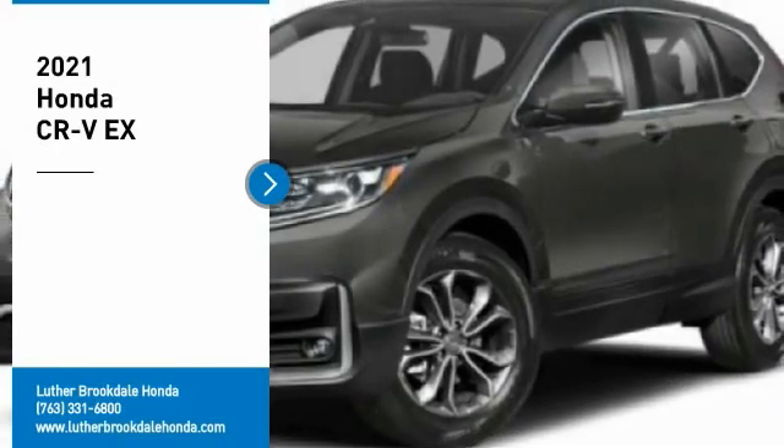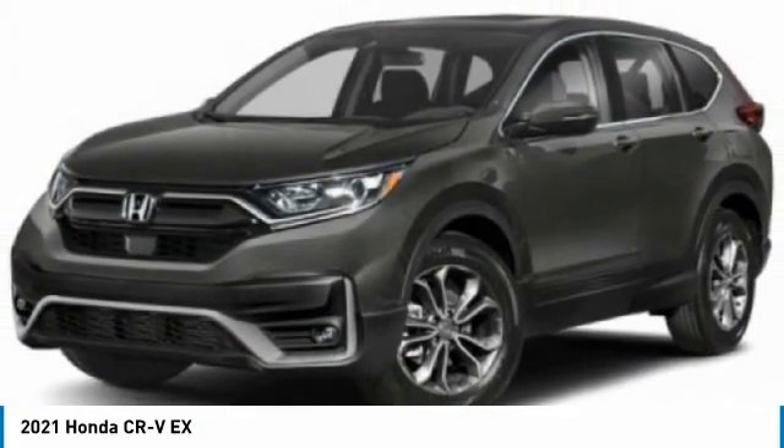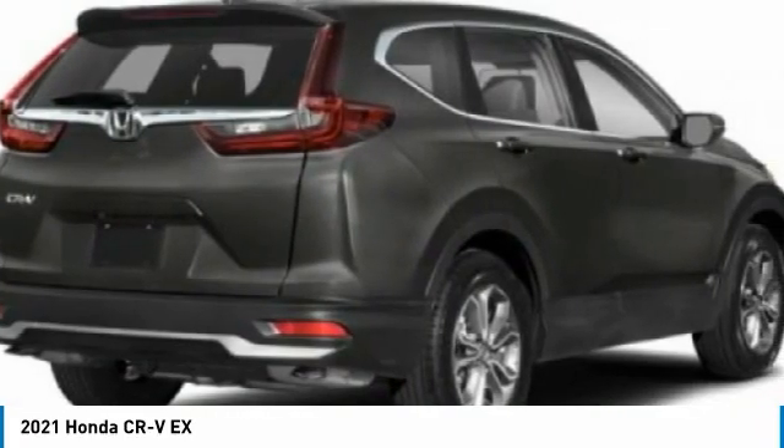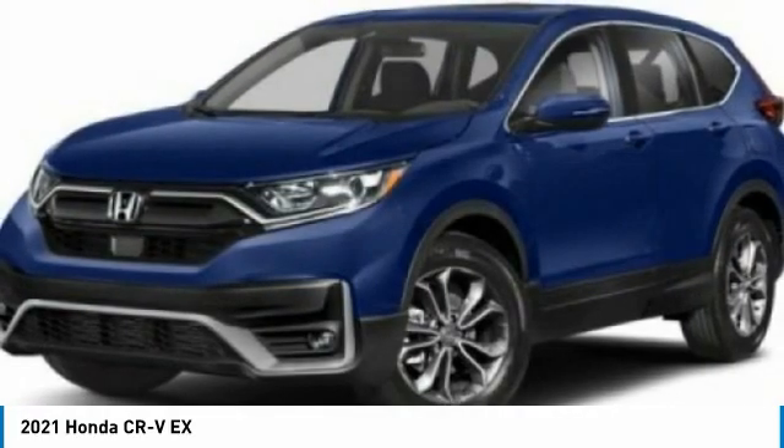We are pleased to show you the 2021 CRV, a top recommended vehicle because of its car-like driving manners, good value, cool technology, and comfy interior.